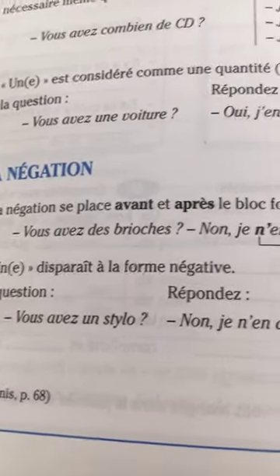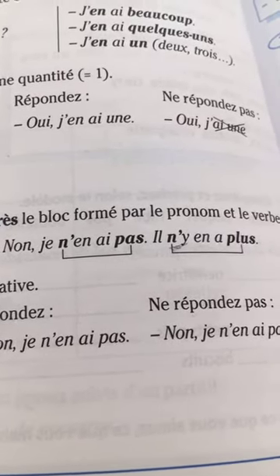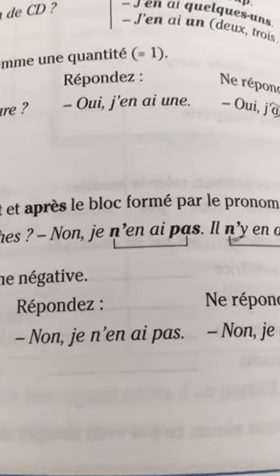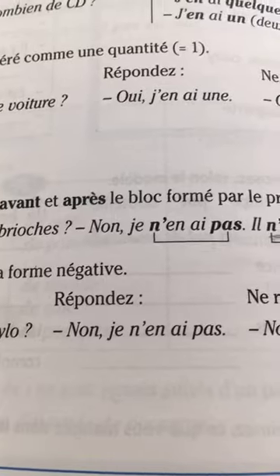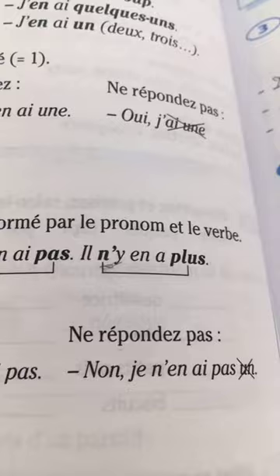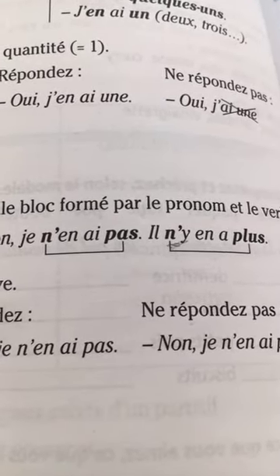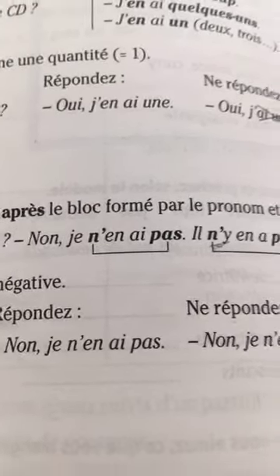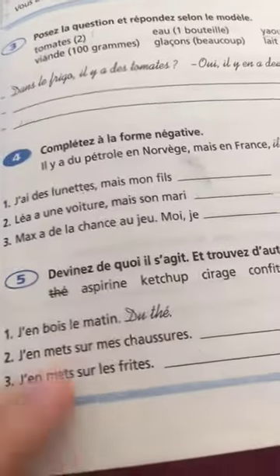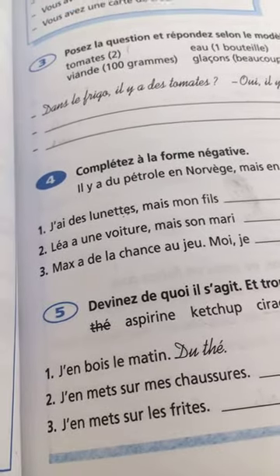La négation se place avant et après le bloc formé par le pronom et le verbe. Vous avez des brioches? Non, je n'en ai pas. Il n'y en a plus — there are no more. Practice at home: j'en bois le matin — what? Tea. Jamais sur mes chaussures — du cirage. Jamais sur les frites — du ketchup. J'en prends à la banque — de l'argent.